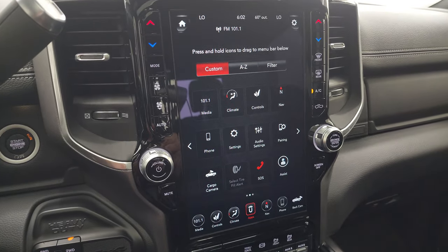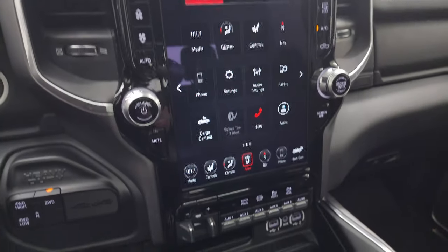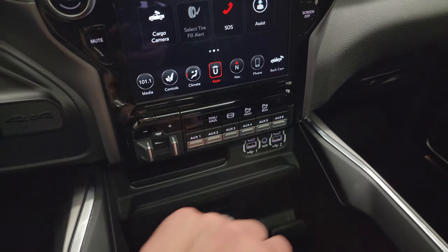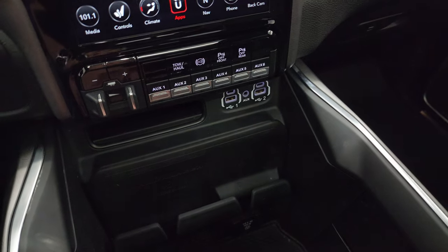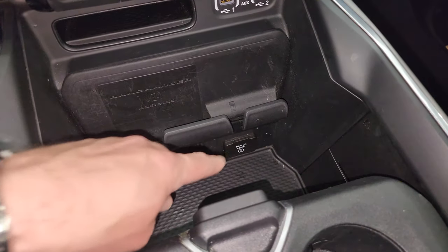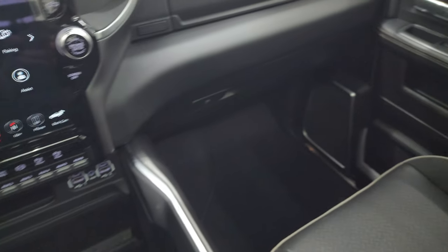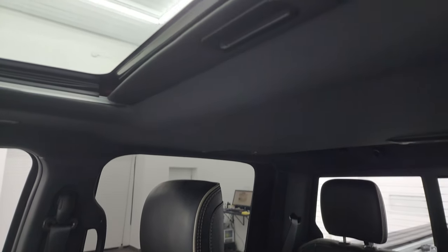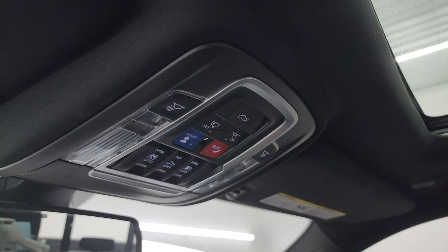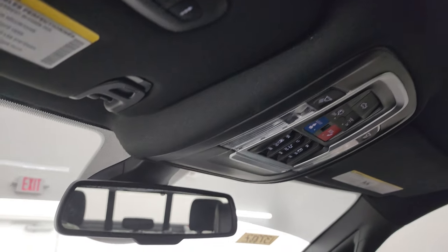You have more tactile volume and tune controls, as well as climate controls on the side of the radio and stability control. There's your Harman Kardon logo, letting you know you got the good sound system. You get push-button four-wheel drive, factory brake controller, six upfitter switches, tow/haul mode, factory exhaust brake, and you can turn those front and rear parking sensors on and off. Two USBs, two USB-Cs, an aux jack, and the wireless cell phone charge pad. You also get a 115-volt 400-watt plug-in, keyless entry with remote start, and power drop-down tailgate. You also get the power sunroof, SOS buttons, map lights, power slide-in rear window controls, and Homelink buttons for your garage door and security systems.